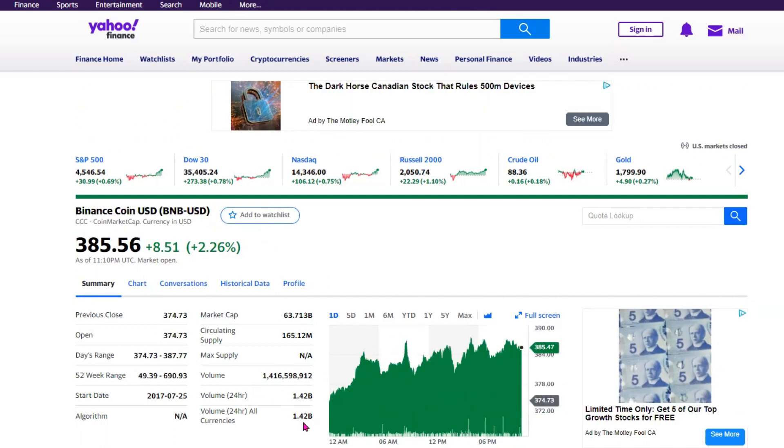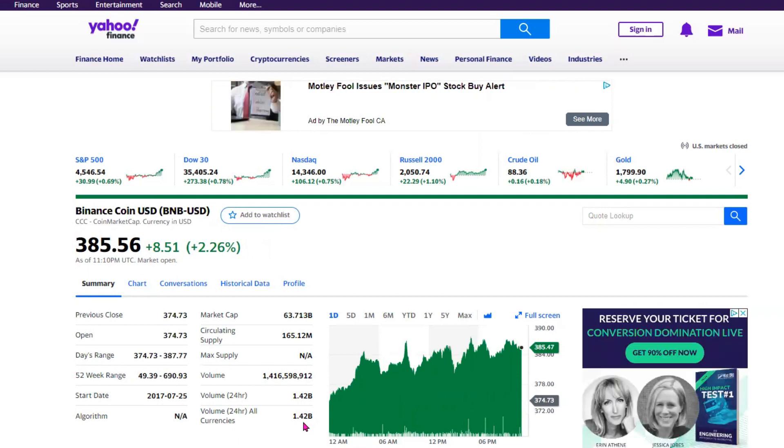Next on our list, we have Binance Coin, which has a price of $385 US dollars. The price range in the past one year has gone as low as $49.39 and as high as $690 US dollars.